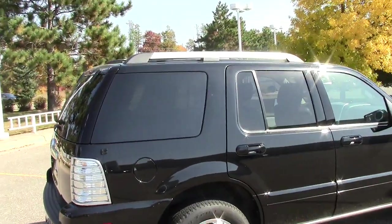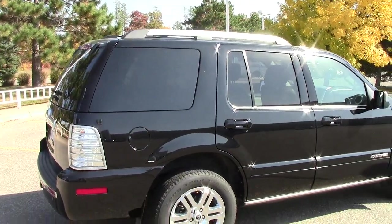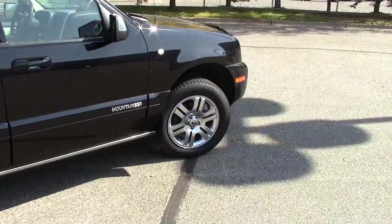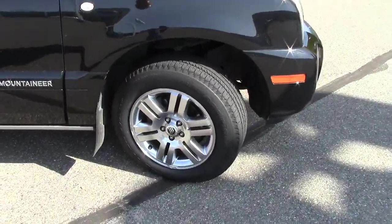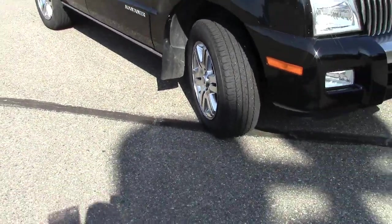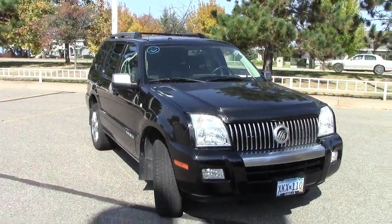The limo black — if the camera's picking it up — it is absolute limo black privacy glass in the rear. It is a four-wheel drive machine. It has stability control, traction control, four-wheel anti-lock brakes, a tire pressure monitoring system — all of that in an effort to make sure that this Mountaineer is as safe as possible.